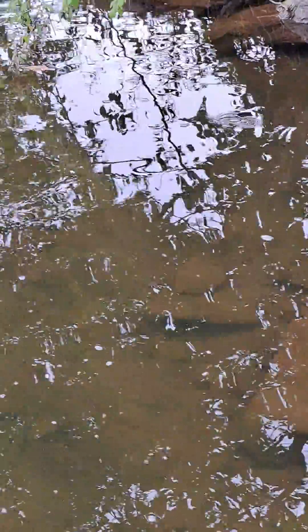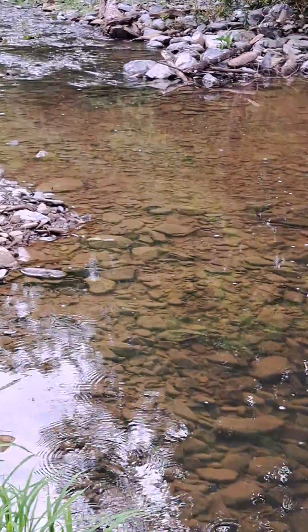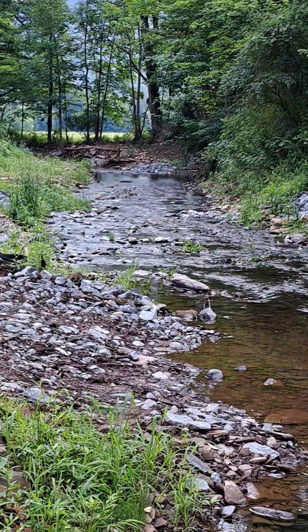There goes a fish that just took off. There are a lot of smallmouth that come up here from the Bald Eagle. They're like six, eight, ten inches.